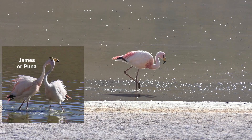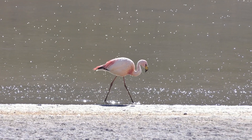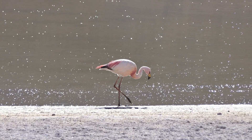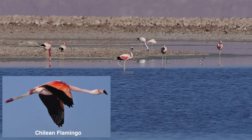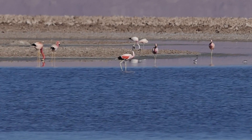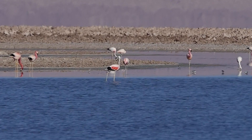Its close rare relative, the James or Puna, was thought to have been extinct and was rediscovered in the mid-1950s. The population today is estimated at slightly over 100,000. The third species is the Chilean, with a population of over 300,000. They are more widely distributed across South America than the other two species.